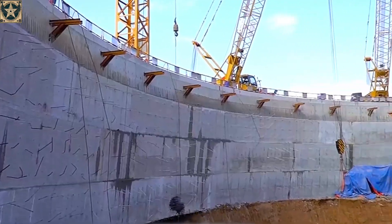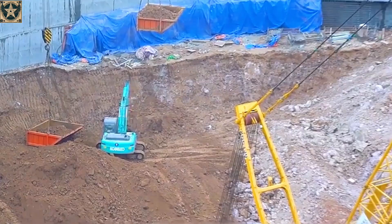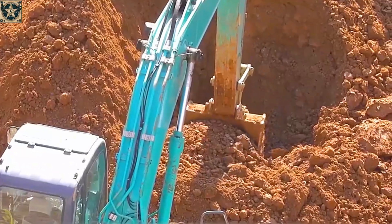For the foundation, workers poured 170,000 cubic meters of concrete in 12 layers, each divided into four sections, resembling the layers of a giant cake.